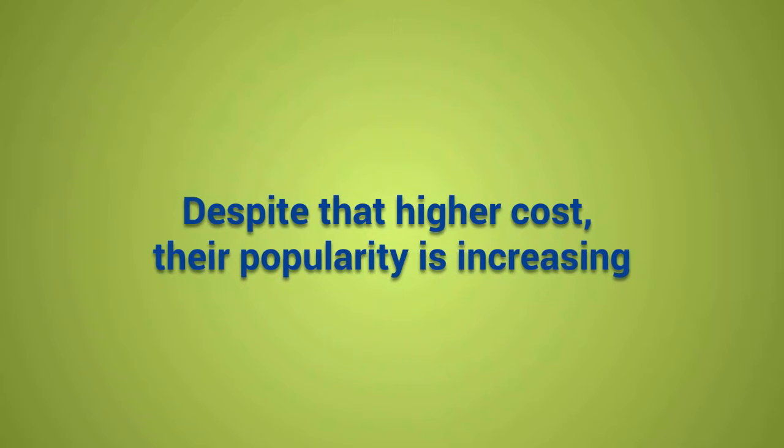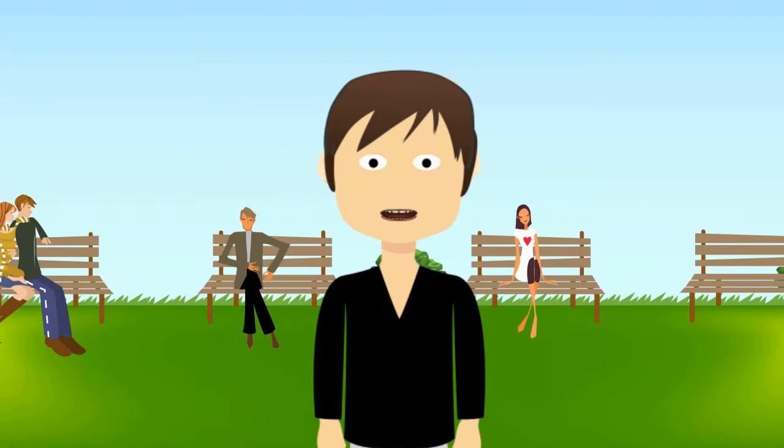Despite that higher cost, their popularity is increasing, especially for minor front teeth corrections.